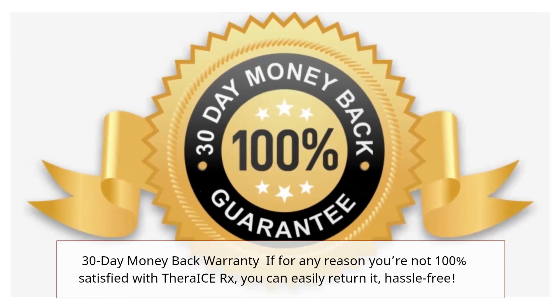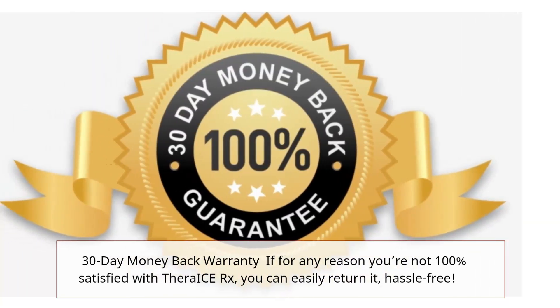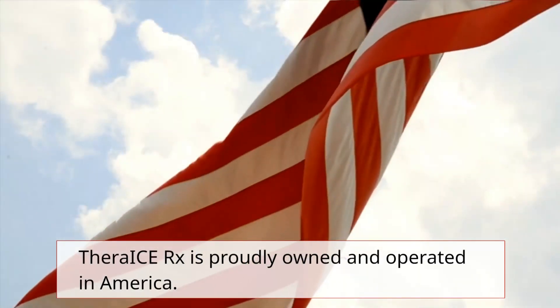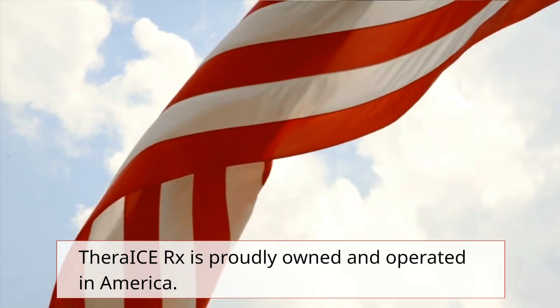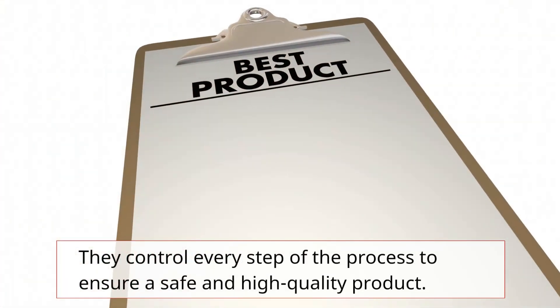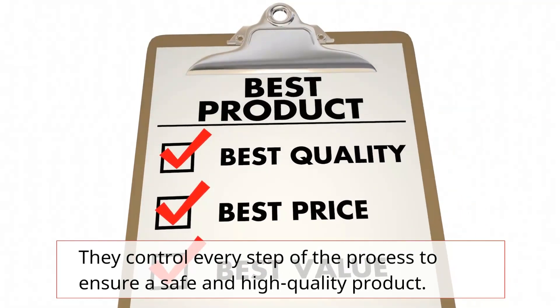30-day money-back warranty: if for any reason you're not 100% satisfied with TheraEyes Rx, you can easily return it, hassle-free. TheraEyes Rx is proudly owned and operated in America, and they control every step of the process to ensure a safe and high-quality product.